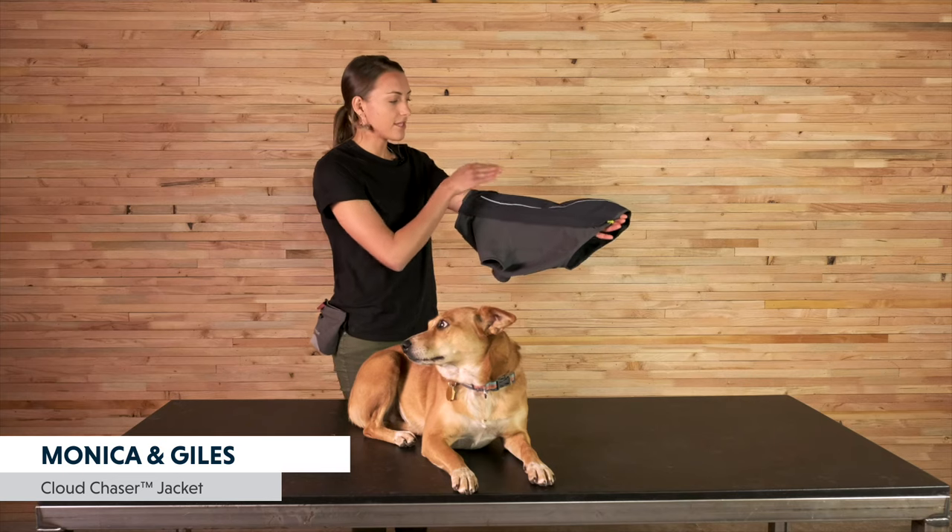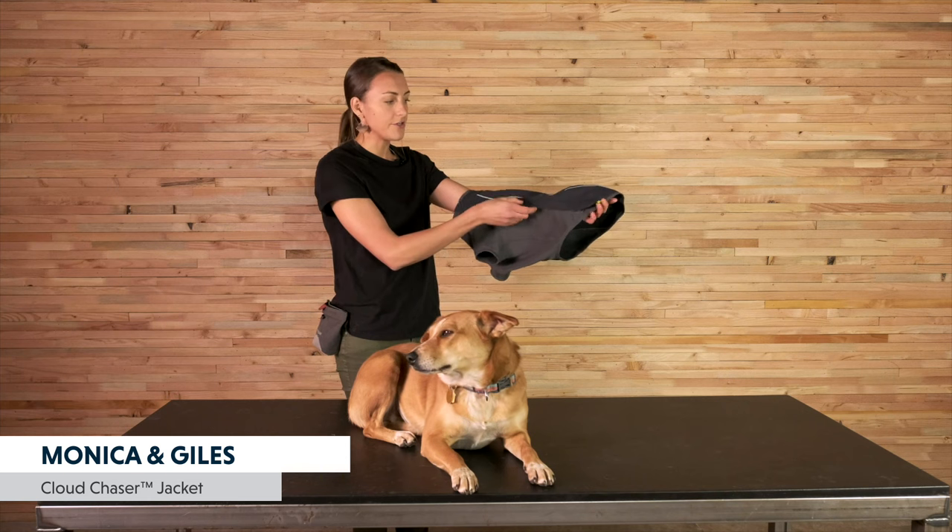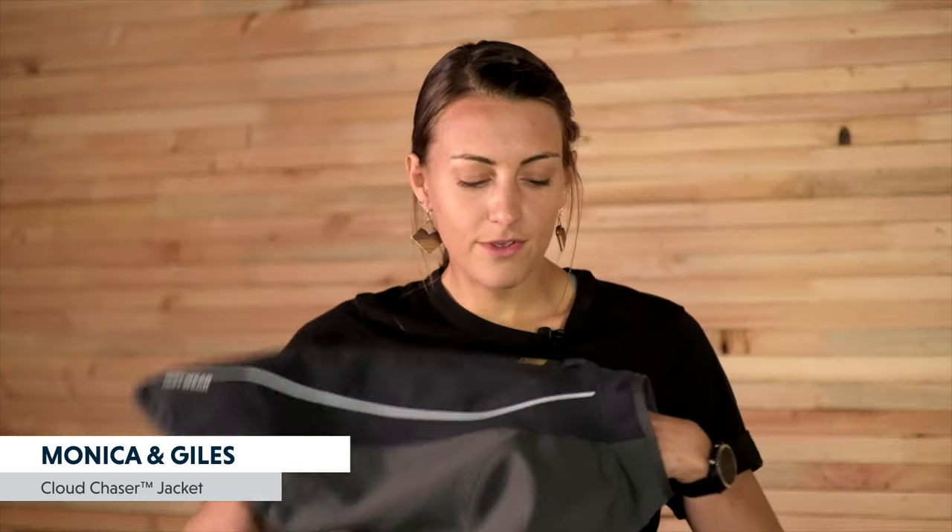This jacket has a full zip with a protective flap over top, which allows the water to bead off instead of entering at the zipper, which keeps the back of the dog that much more dry. And of course, we have our reflective accents for low-light visibility and safety at night, and our light loop for attaching the beacon.